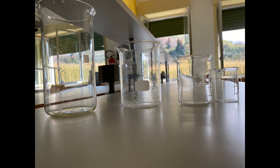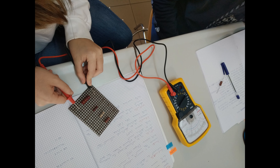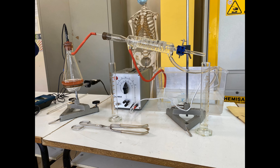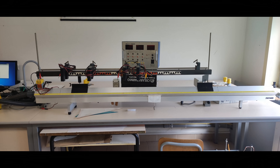We have many instruments that we can use for different types of observations and experiments, such as dynamometers, microscopes, scales, rulers, flasks, cylinders, water pumps, a guideway, and heating plates. We also have a fume extraction plant that we use if we do an experiment that produces gas.